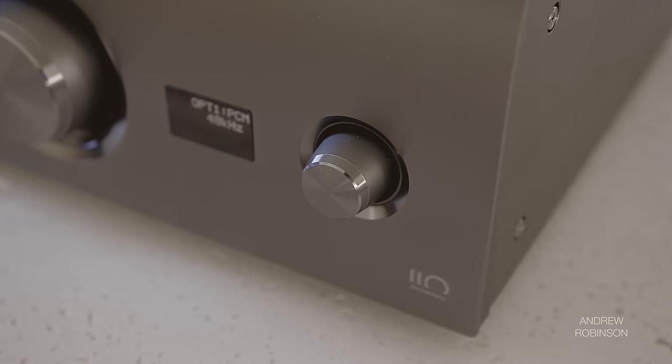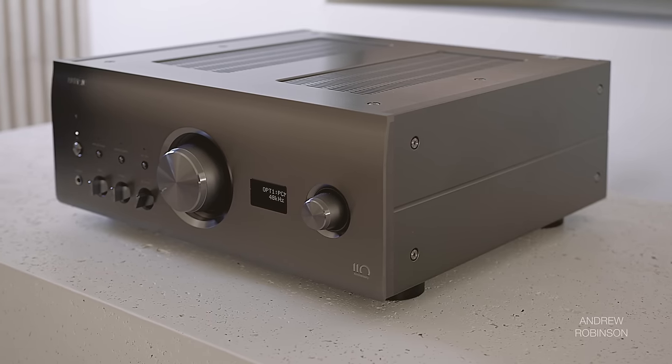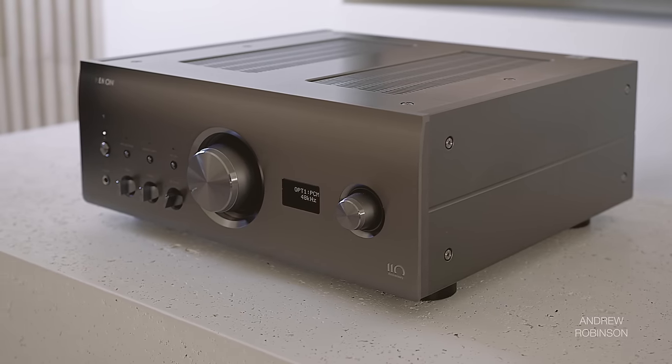The Denon A110 has proven to be one of the biggest surprises this year. I asked Denon for it not to review it, but because I wanted to film it alongside the B&W 805D4s. After listening to it behind the scenes, I had to share my thoughts because I love this amp. I know I have been somewhat critical of Denon over the years, but as far as I'm concerned, the A110 is the real deal. That is my take on Denon's fantastic A110.